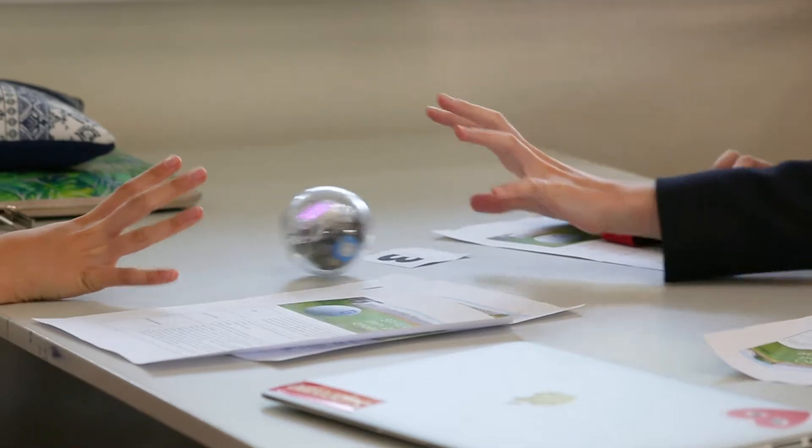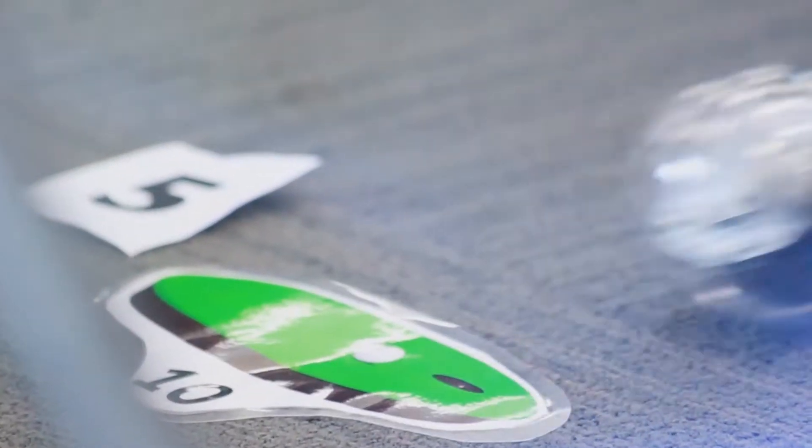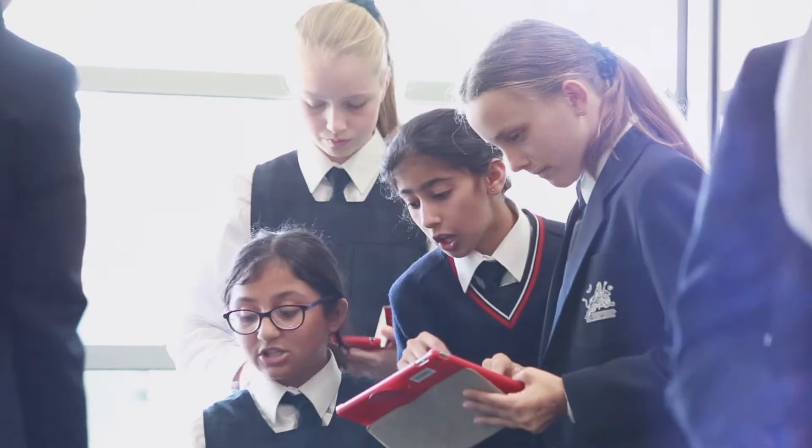Today we were learning how to code Spheros, which are some round shaped micro bits. It's quite exciting for them to learn coding in a really physical, interactive, collaborative way.